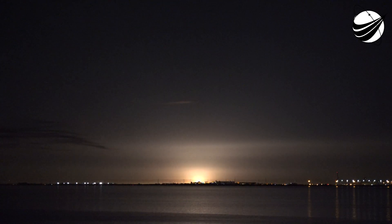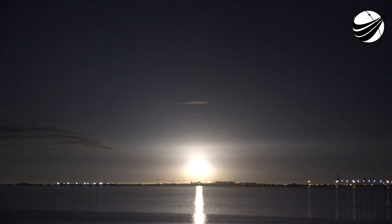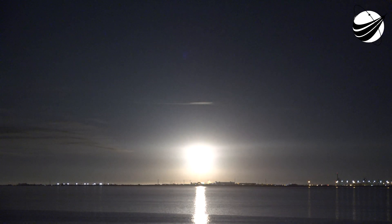And we have liftoff of the United Launch Alliance Atlas V rocket with the STP-3 mission for the United States Space Force. Vehicle has cleared the tower. It's beginning the pitch over program.